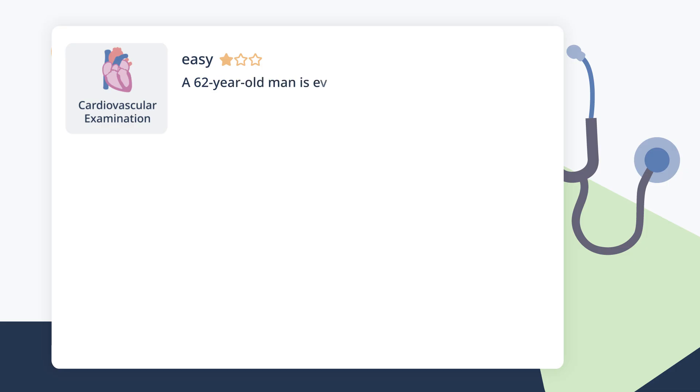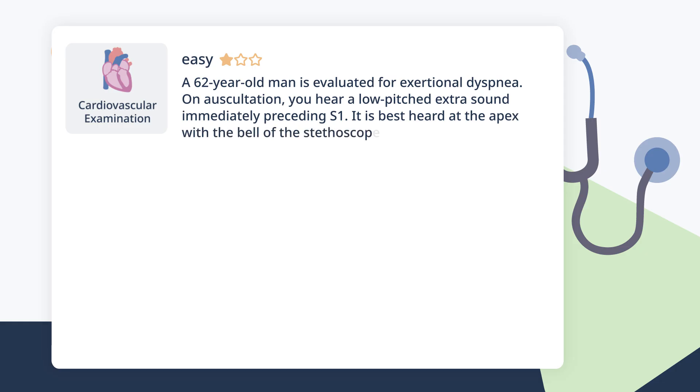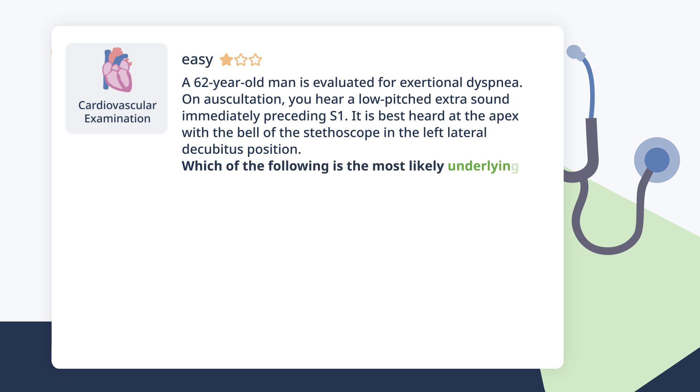A 62-year-old man is evaluated for exertional dyspnea. On auscultation, you hear a low-pitched extra sound immediately preceding S1. It is best heard at the apex with the bell of the stethoscope in the left lateral decubitus position. Which of the following is the most likely underlying pathophysiology?